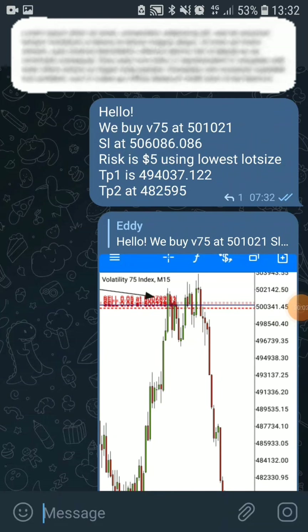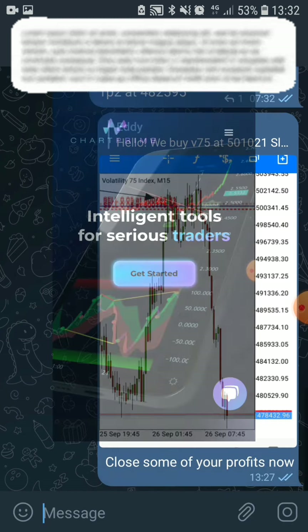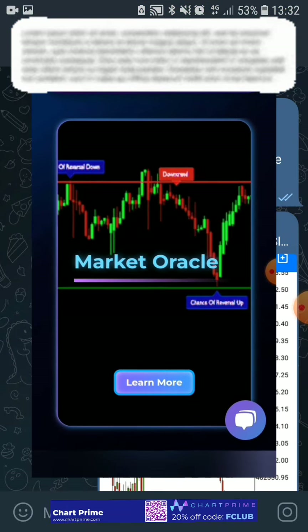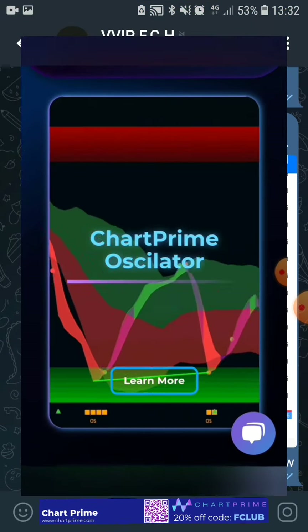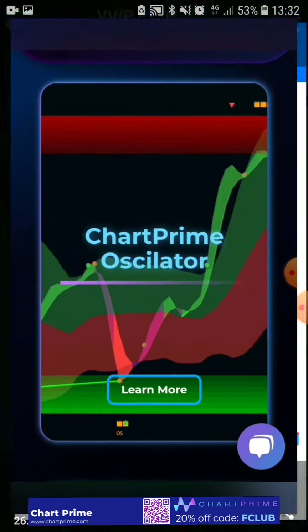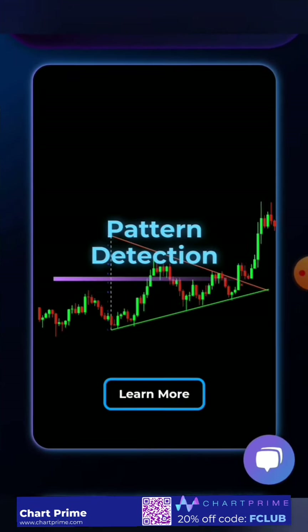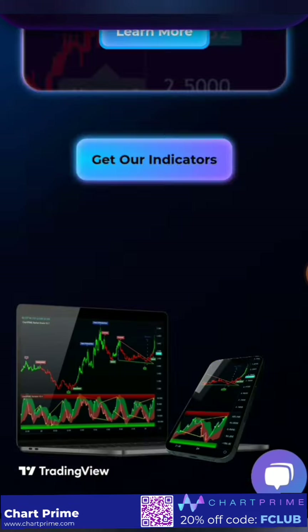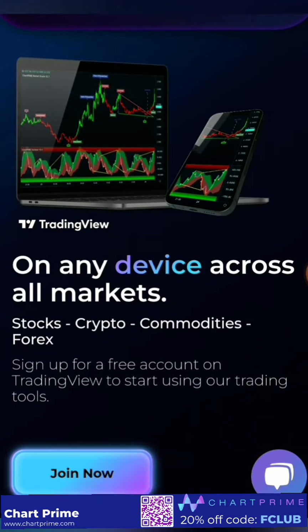The sponsor of this video is the famous Chat Prime. Chat Prime provides unique trading indicators that automate a trader's job on technical analysis. They have a plethora of tools that make a trader's job easy, especially on technical analysis, like automatic pattern detection and so on. For more details, please click the links in the description below.